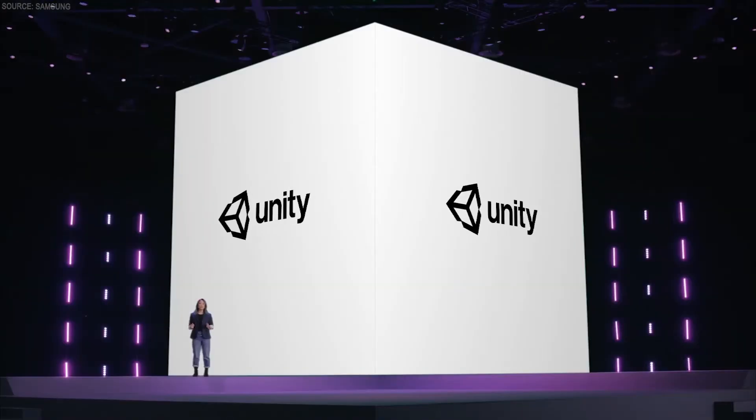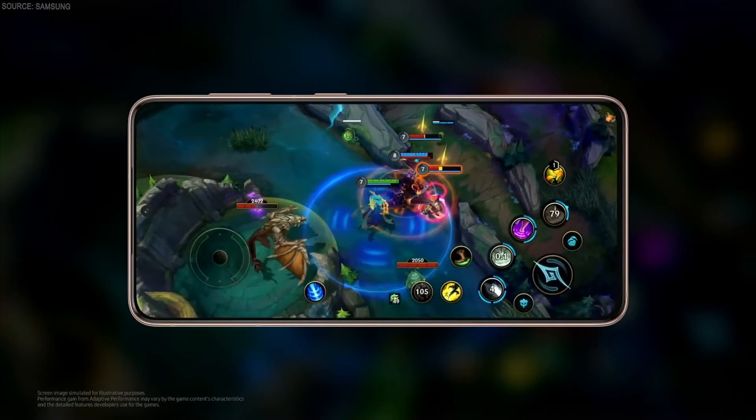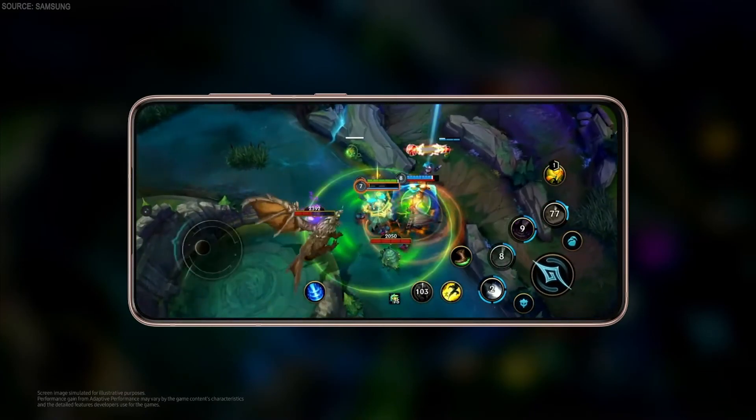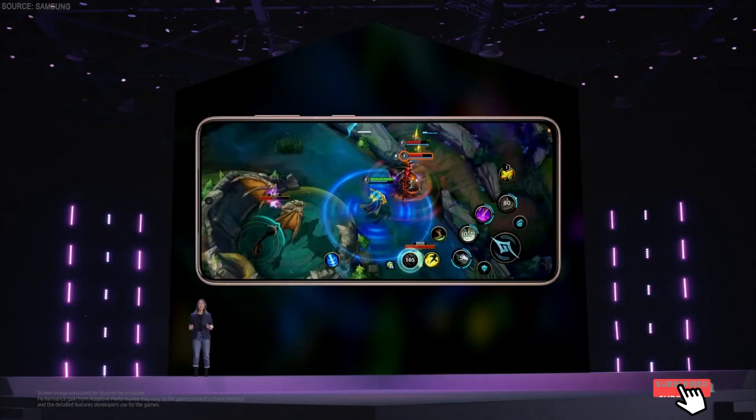We continue to partner with Unity to build the ultimate mobile gaming experience. With Unity, we developed adaptive performance, giving you the games you love without the battery drain or overheating you find on other devices. With this package and our new powerful processor, the graphics get better, the phone stays cooler, and gameplay gets faster than on previous Galaxy devices.